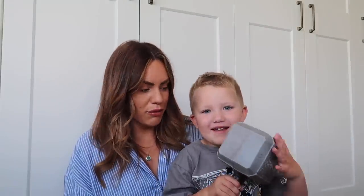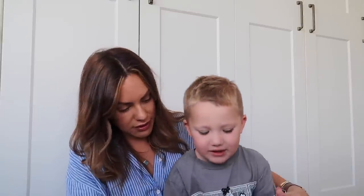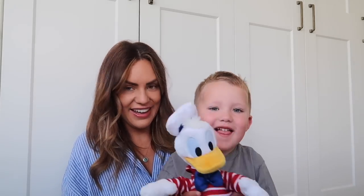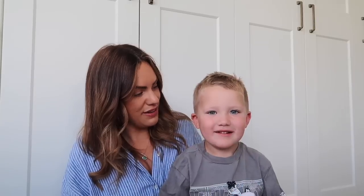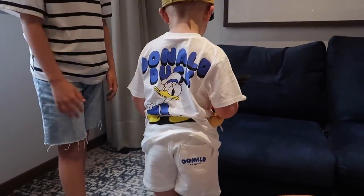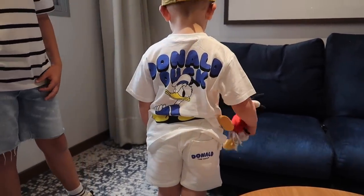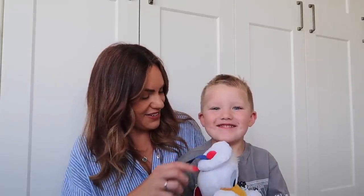We've got Thor's hammer! And then we've got Donald Duck. Orlando wore a Donald Duck outfit when he went onto the ship on the first day. When he met Donald Duck, Donald said he'd shrunk — because the character was really small — which was very funny!